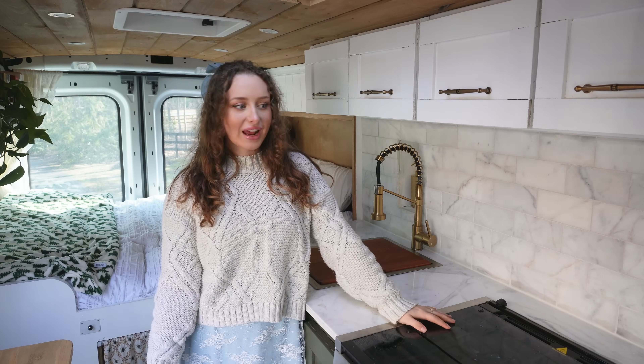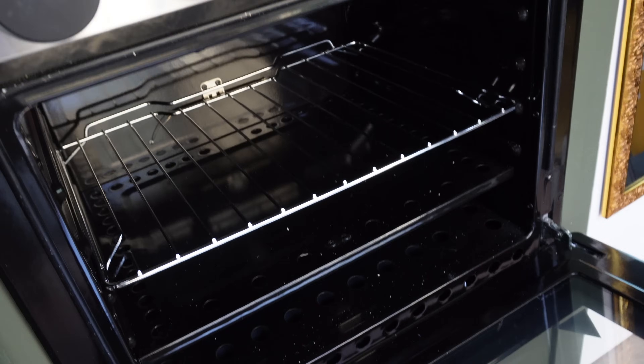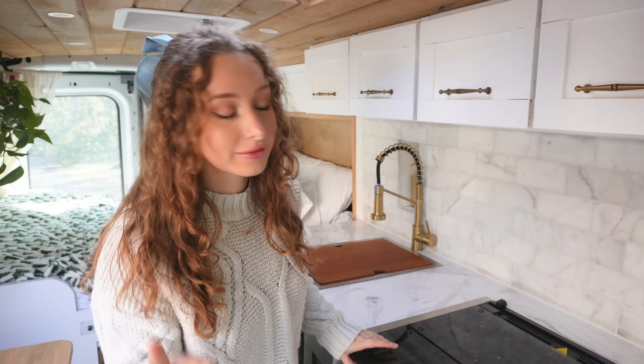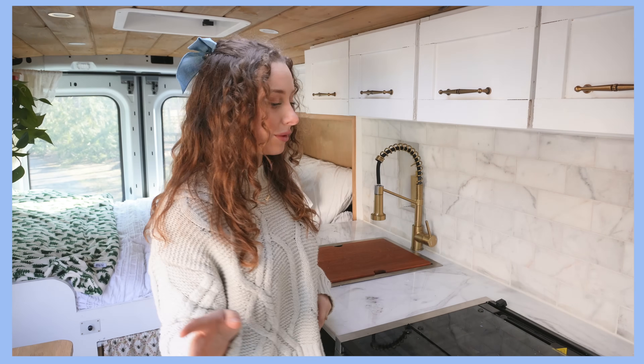Now we're in my kitchen. I decided to go with a propane-powered RV stove and oven — this is called the Graystone 21-inch. I like to bake, so having an oven was very important to me; baked sweet potatoes have a very special place in my heart. The only people intended to live here are me and my cat, so I don't have a crazy amount of storage. I did do a few things with my boyfriend in mind, because I want to be able to have him come hang out in the van for a couple of weeks.